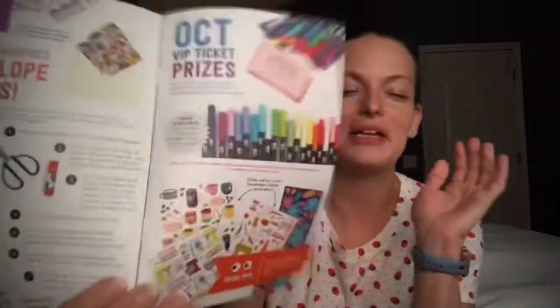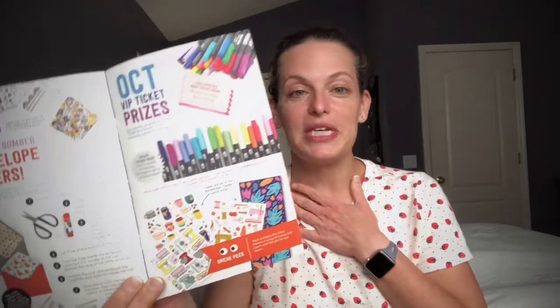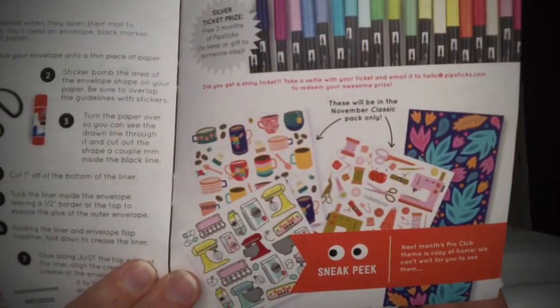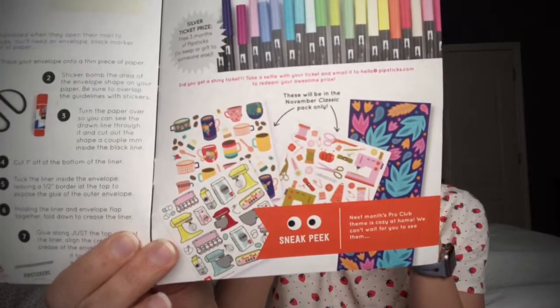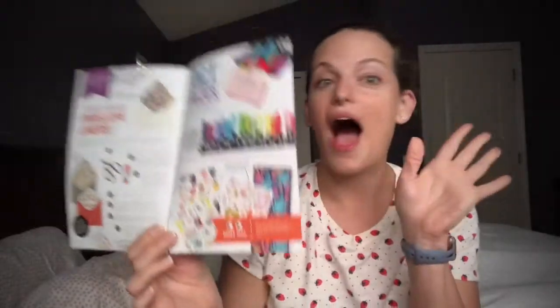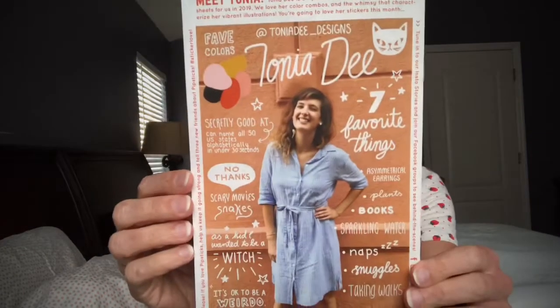Oh my gosh, I just saw the sneak peek — if you don't want to see it, cover your eyes! But I have to show you because — oh my gosh — that's for November right there. I'm a family and consumer sciences middle school teacher, and that is exactly what I teach: culinary, sewing, fashion design. I cannot wait for November! The back also features one of their artists and designers.